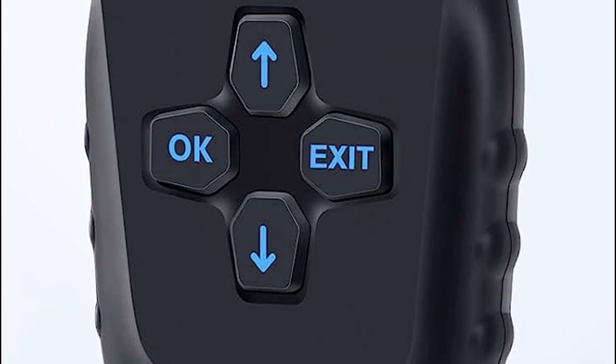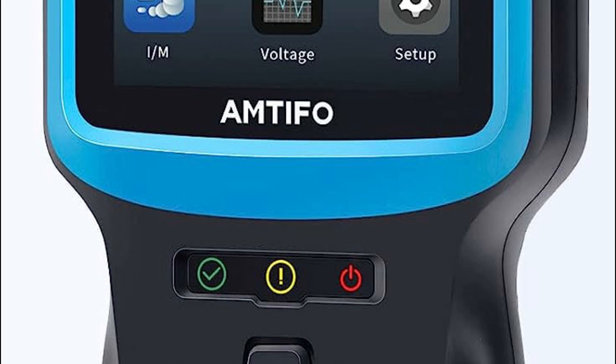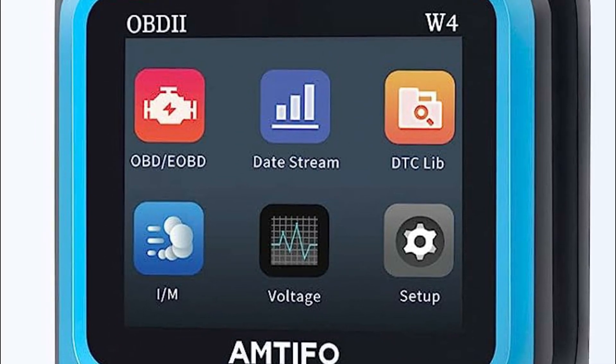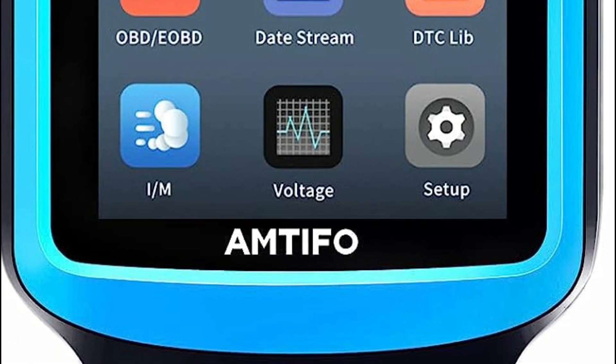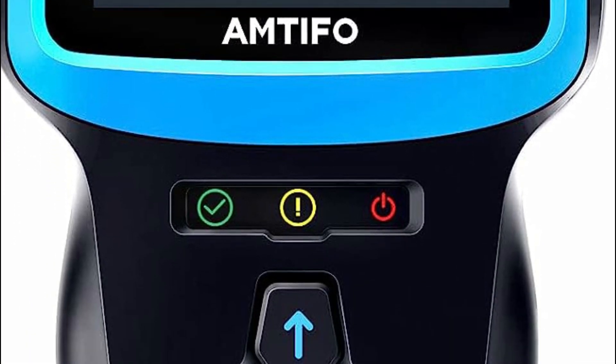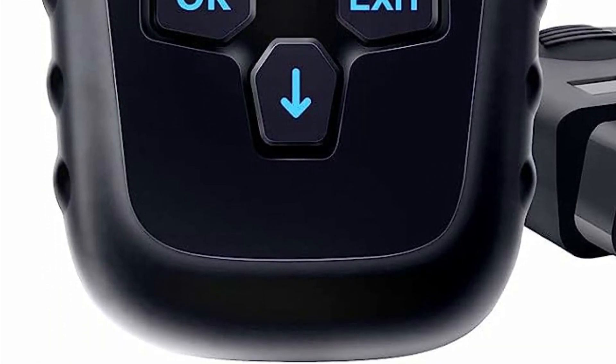Breaking away from the traditional concept of a car OBD2 code reader, this tool redefines the experience with its stylish appearance and comfortable handheld design. Furthermore, it eliminates the need for batteries or a separate charger, as it directly draws power from your vehicle through the OBDII data link connector.